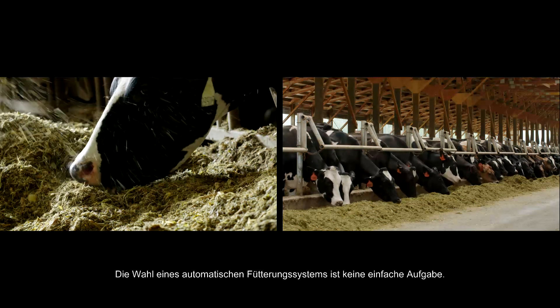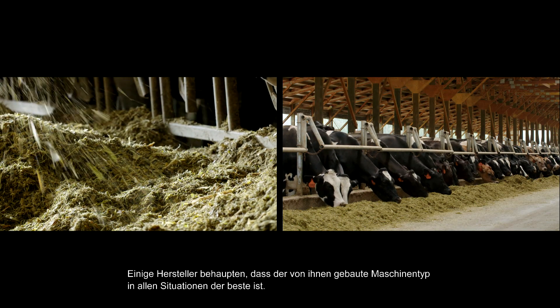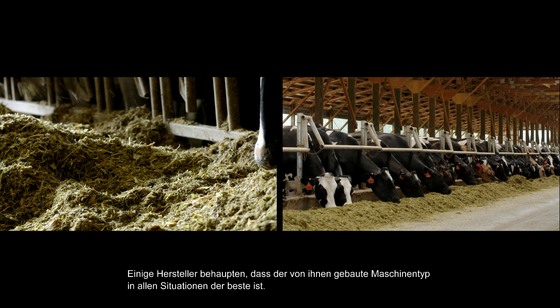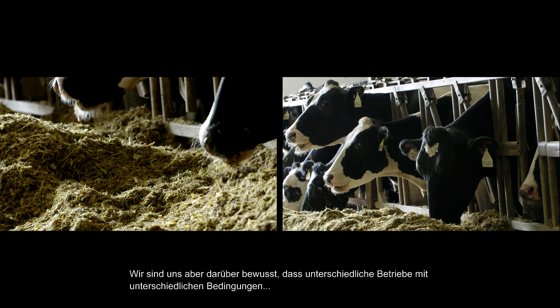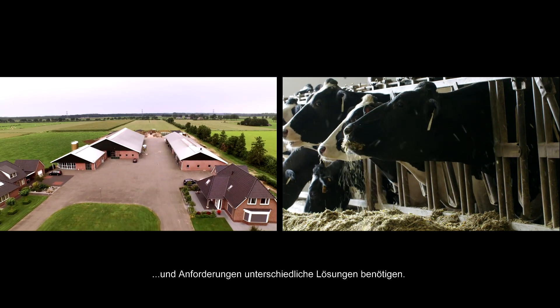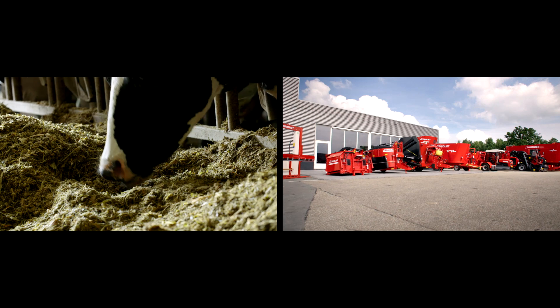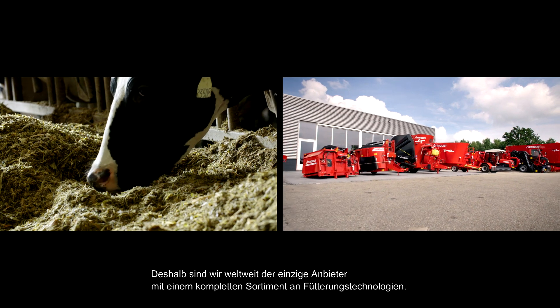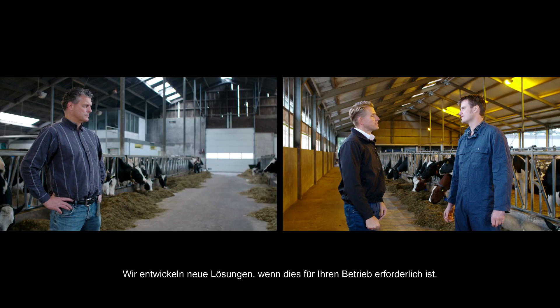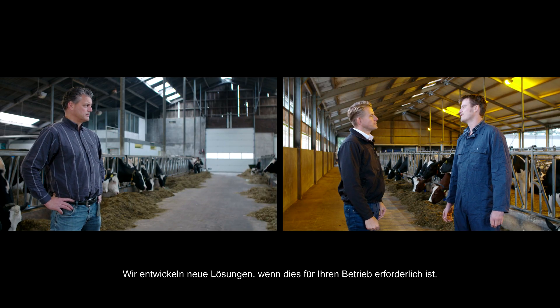Choosing an automatic feeding system is not an easy business. There are manufacturers who claim that the type of machine they build is the best in all situations. But we understand that different farms, with different circumstances and different wishes, require different solutions. That's why we're the only supplier worldwide with a complete range of feeding technologies. And we become inspired when your situation demands something new.